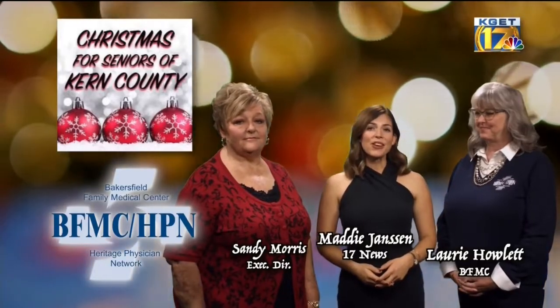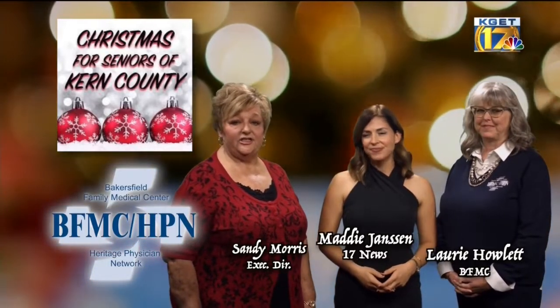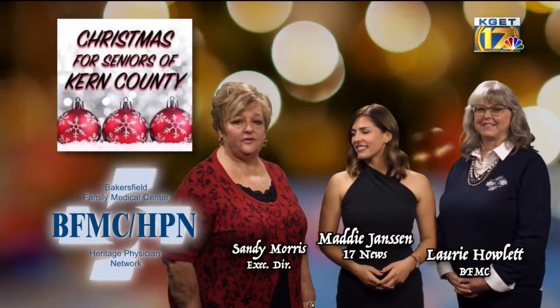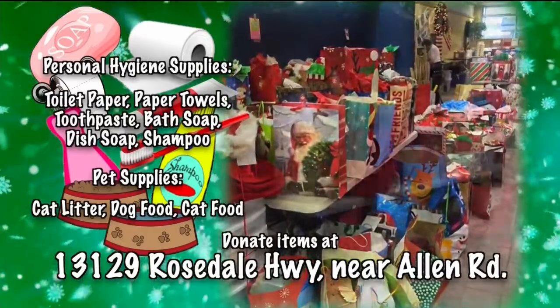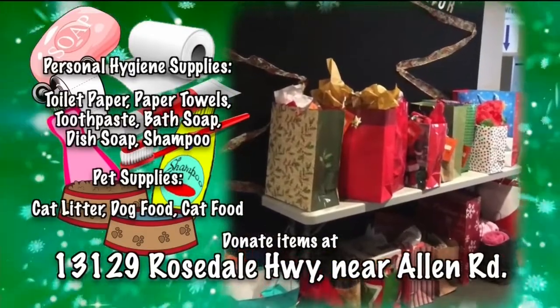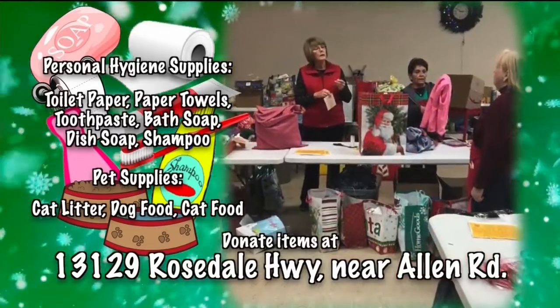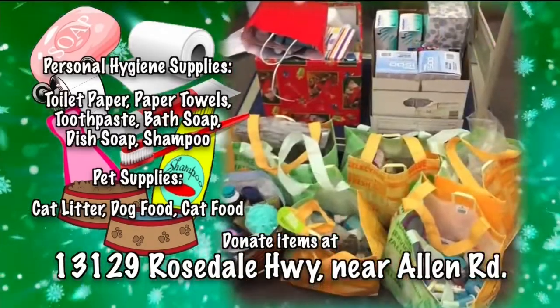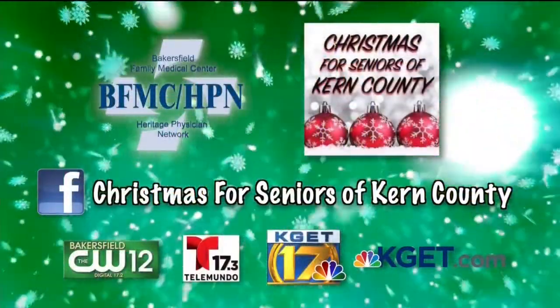The spirit of Christmas is repeated over and over again through the joys of caring and sharing. KGET and Bakersfield Family Medical Center invite you to be part of the 2019 Christmas for Seniors. This program provides basic living necessities for pre-selected, low-income, homebound, isolated seniors in our community. You can participate by donating personal hygiene supplies as well as pet supplies. For more information, visit Christmas for Seniors of Kern County on Facebook.